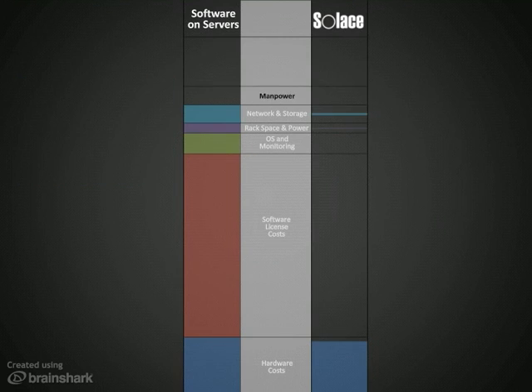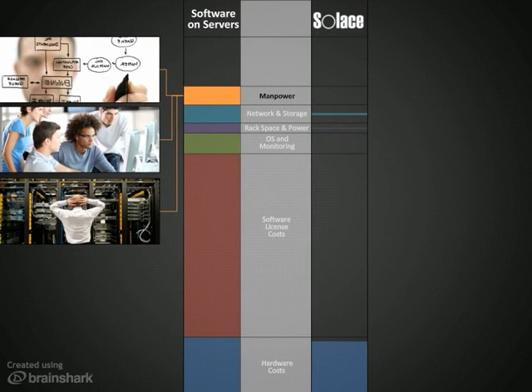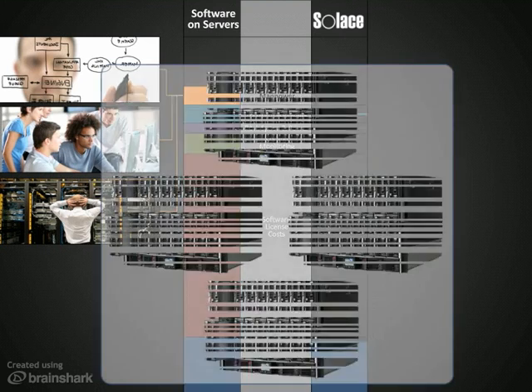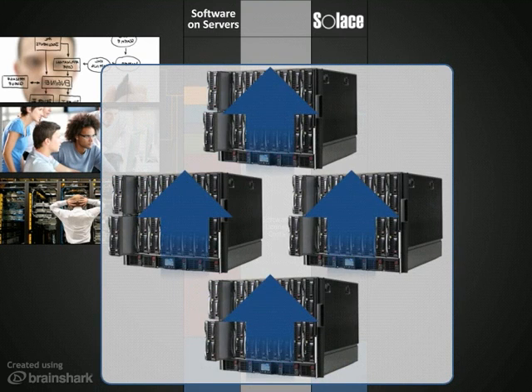It takes a lot of costly manpower to deploy, run, and maintain today's software-based middleware platforms. A typical production deployment has dozens or hundreds of servers, many middleware products from many vendors, complex upgrade cycles, and cross-product dependencies.